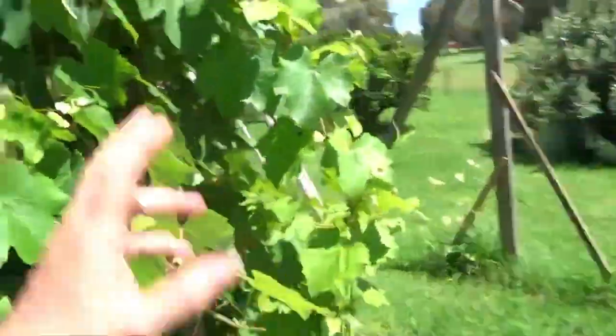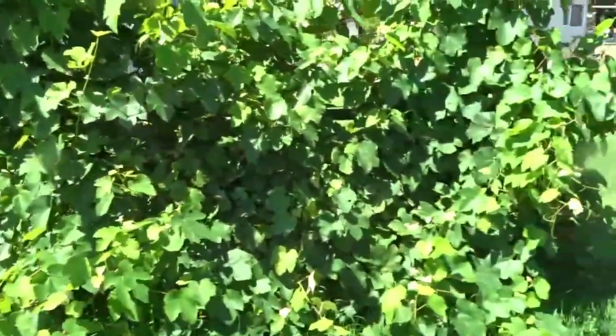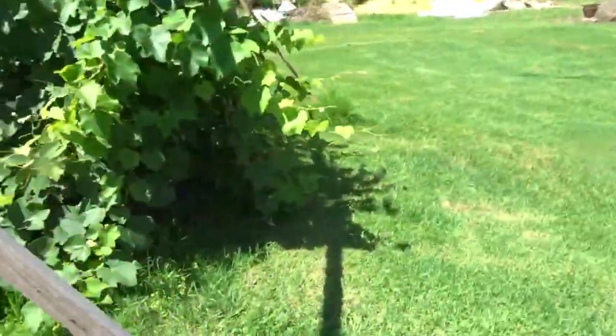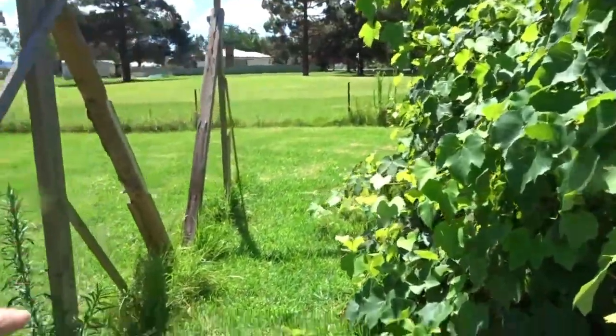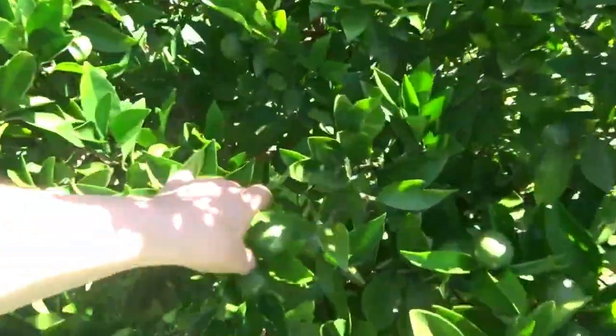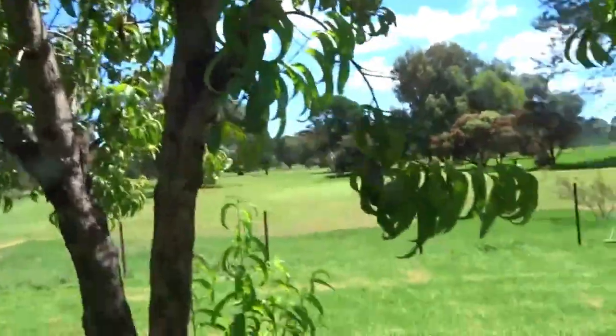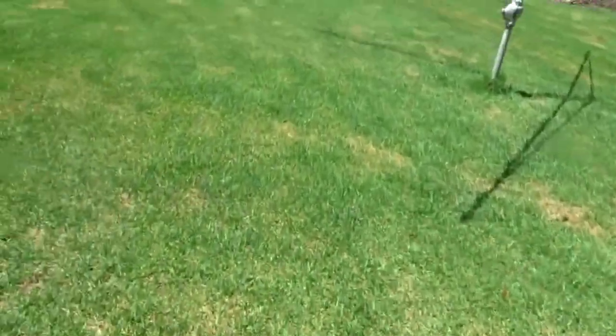Dad built this structure for me — it still needs work, but hopefully the vine will make it structurally sound. We're also waiting for lattice to frame it. The orange tree is going pretty good — lots of new regrowth on the orange tree, heaps more oranges. We're going to have a good harvest this year. The peach tree didn't do very well though — look at this, it's gross — whatever's been eating it is eating away at the peaches.